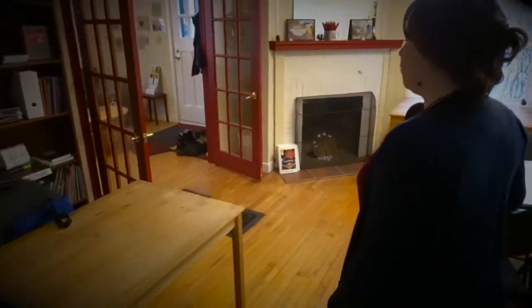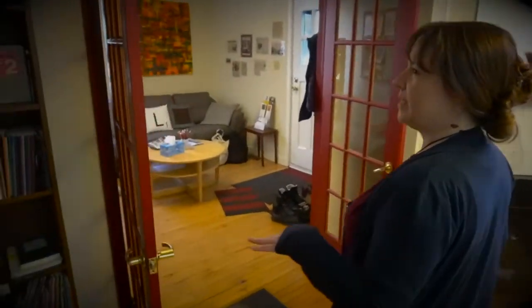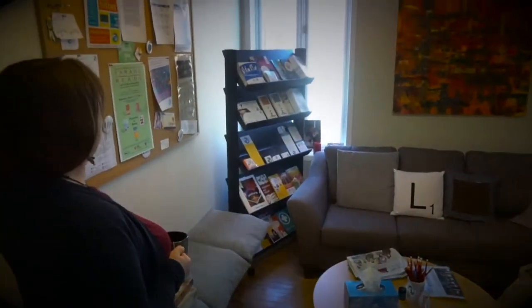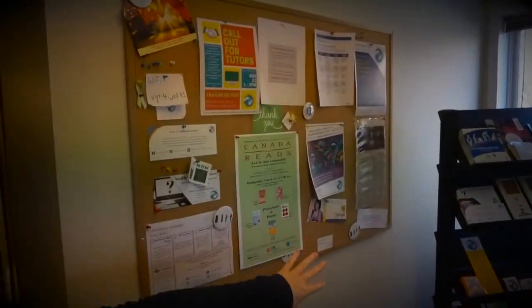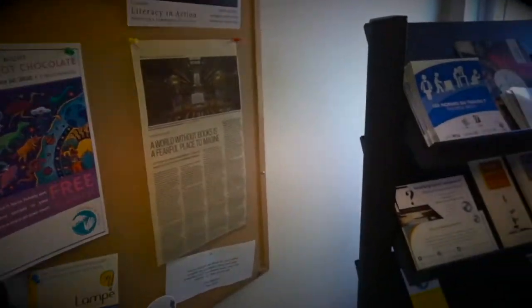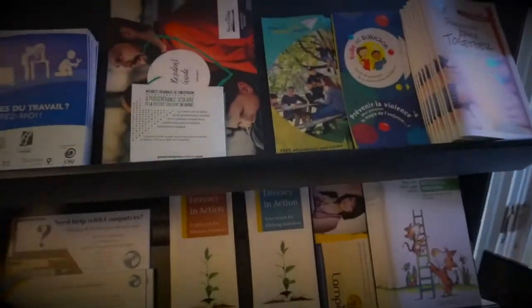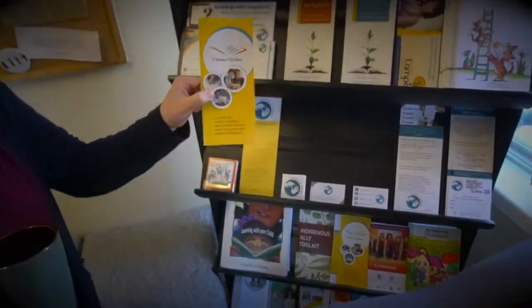One of the reasons we wanted to move was because we didn't have storage in the other space, so that's what we're really excited about. This is kind of our welcome area. We have our information board — things that are happening related to literacy — but we also have information about other things going on in the community. We even have some Literacy Quebec representation up here.